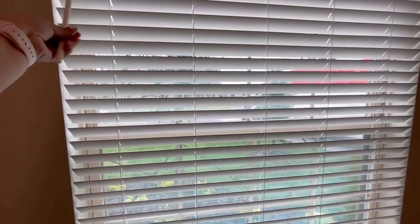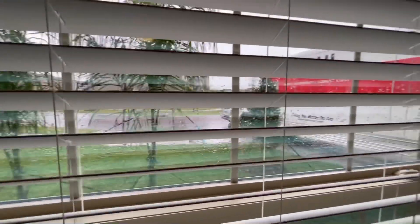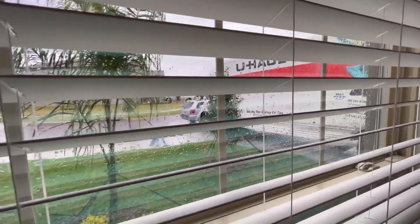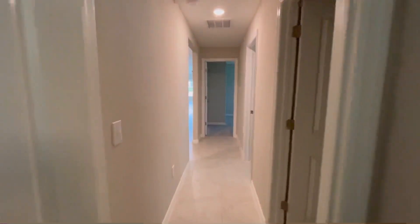And you can see the front of the house, and you can see the moving truck is there. But I'm so happy, so excited for the house.